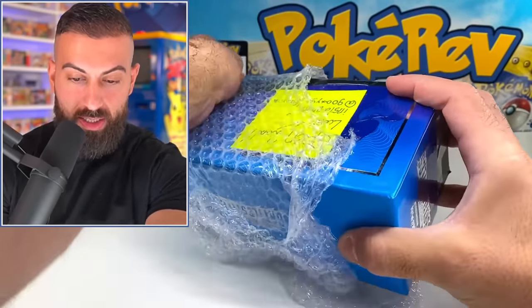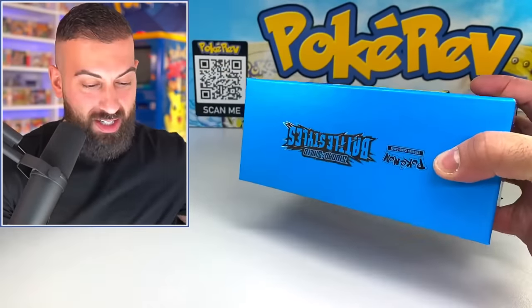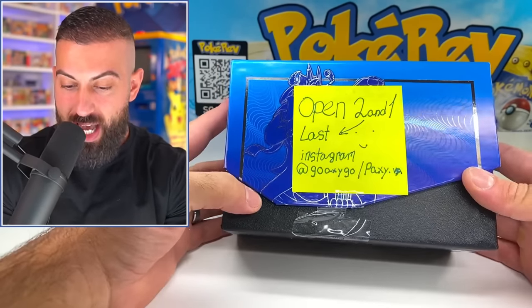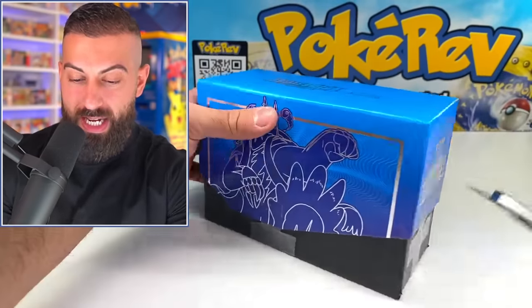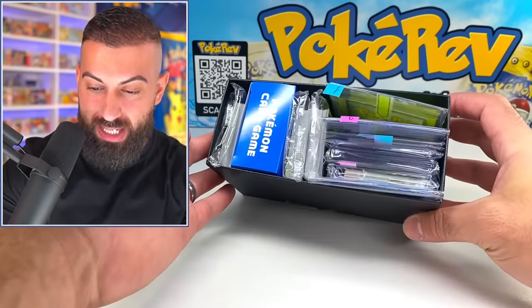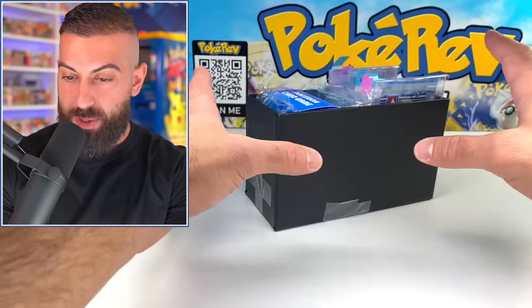So let's get this bubble wrap off and see what we got. I see a note on the front there too. We have a Battle Styles case here to keep everything protected. 'Open two and one last.' And here's his Instagram as well if you guys want to give him a follow over there. Tell him thank you. With the moment of truth, let's see what we got in here. There's a lot of stuff in here.